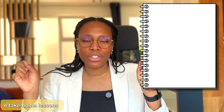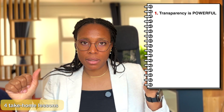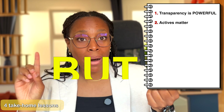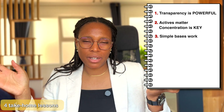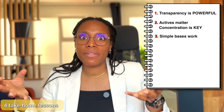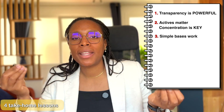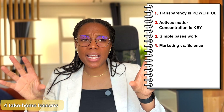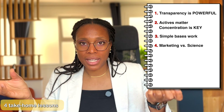So what are the four lessons an indie brand can extract from The Ordinary? First, transparency is powerful — a clear ingredient list and affordable pricing build trust. Second, active ingredients matter, especially for marketing, but concentration is key. Third, use the simplest base — water or glycerin — because they are effective even if inexpensive, so you won't need higher concentrations of costly ingredients. And last, on marketing versus science: avoid overhyping complex ingredients and focus on meaningful formulations that your consumers can trust.